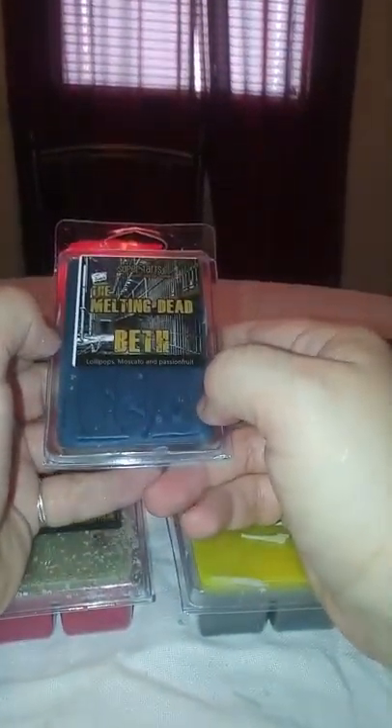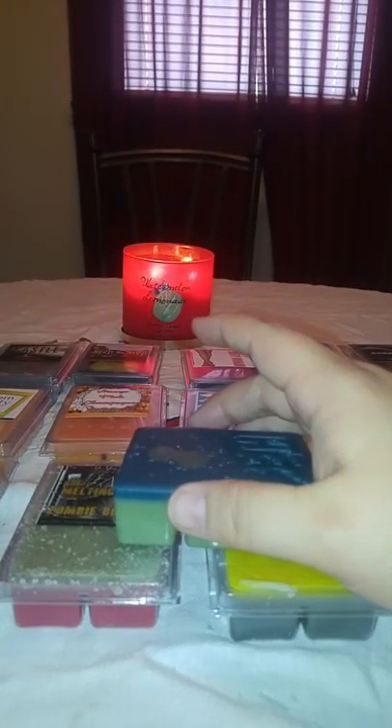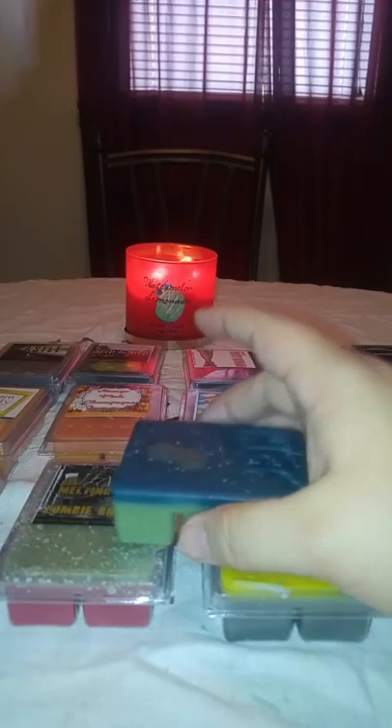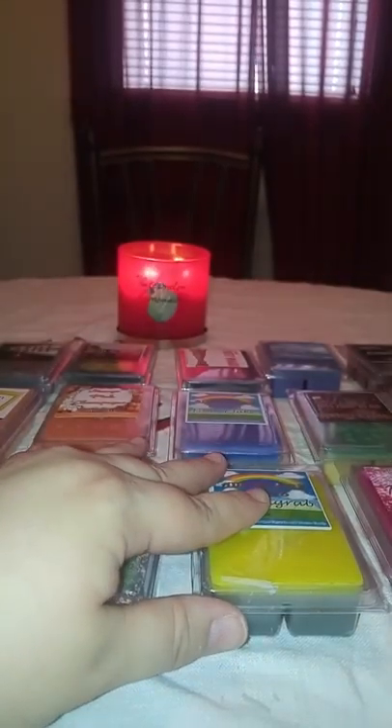Then we have Melting Dead Beth — lollipops, Moscato, and passion fruit. This is from the Walking Dead line. It just has Beth stamped on there with a little bit of zombie guts dripped on it. It's green on the bottom and kind of a blue-green on top. Oh, this one smells so good. I can totally get that Moscato. Moscato used to be my favorite wine. I can also smell the lollipops mixed in and the passion fruit.